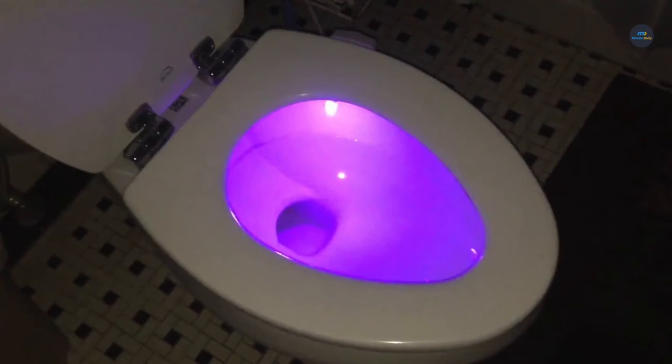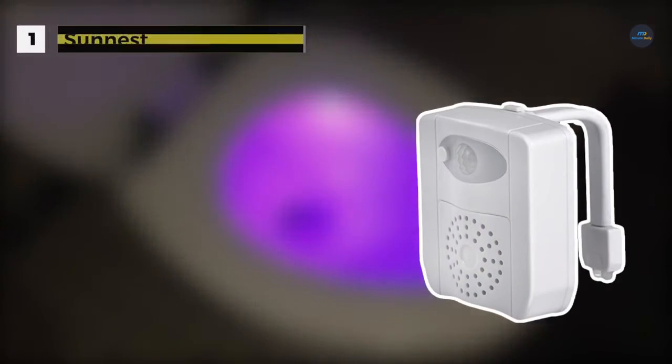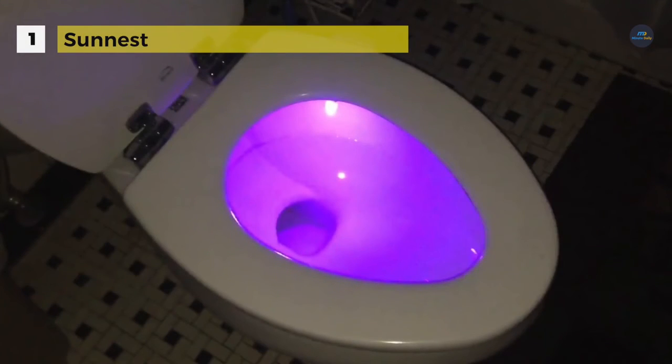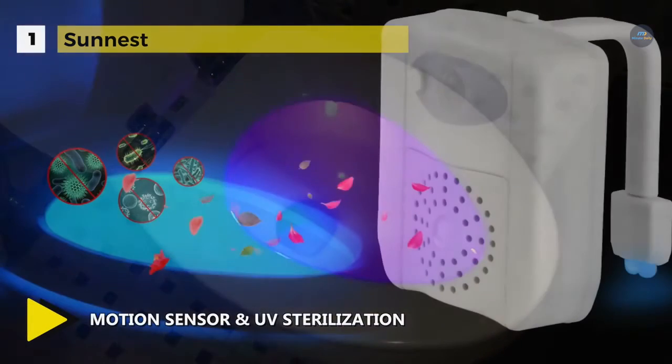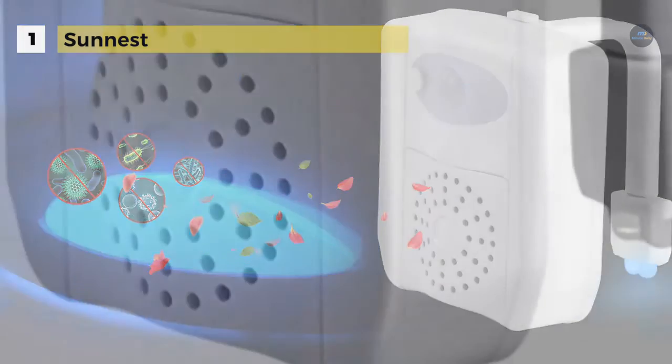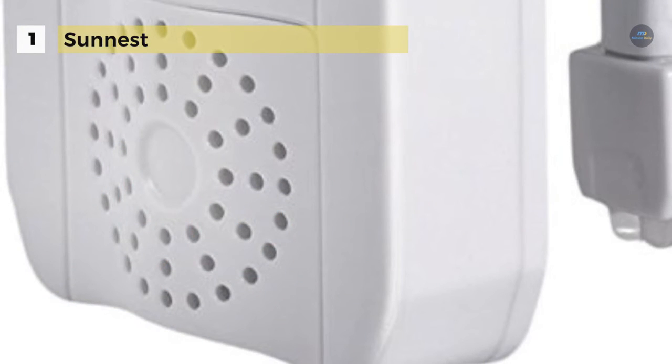Holding the first place on the list of best toilet night lights, we have the Sunnest Motion Activated Toilet Night Light. It comes with 16 LED colors and 2 modes — easy to fix one color or let them rotate via pressing the control button. It offers an internal memory function that stores the color you chose last time. It is loaded with three AAA batteries; bend the flexible arm to hang it on the rim of the toilet.